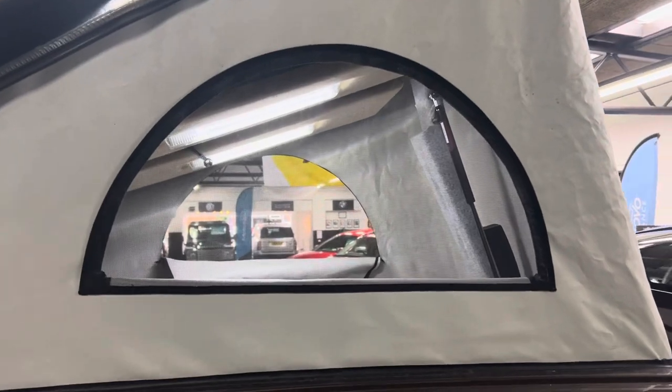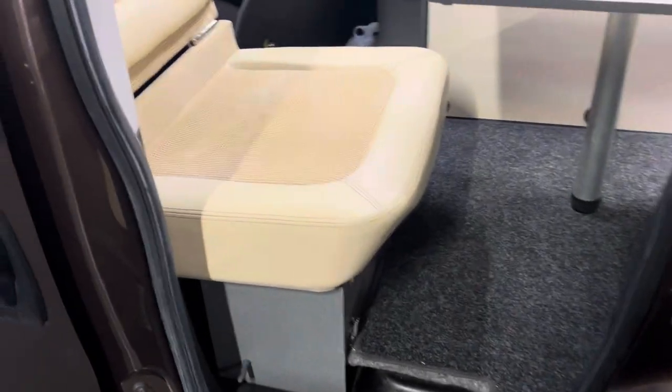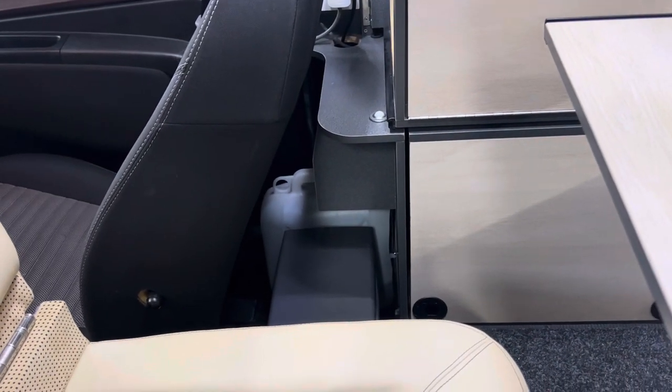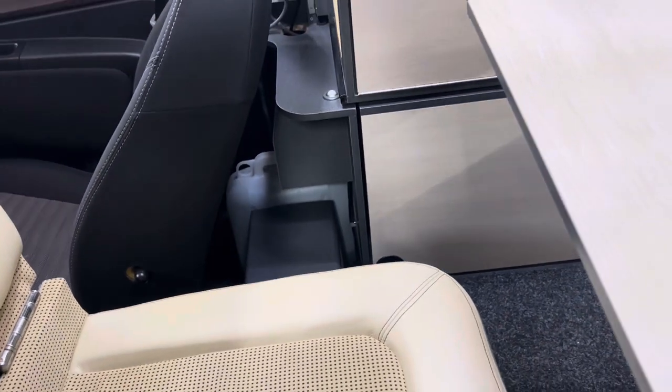You can see the fly nets on the roof and those windows do shut. You've got a little water tank down there you can literally just lift out and go and fill up — really nice and easy to use. There's a cooler fridge box just in front of that.